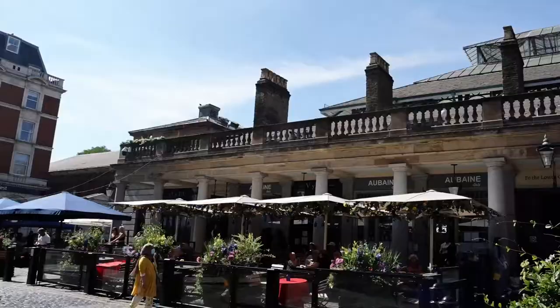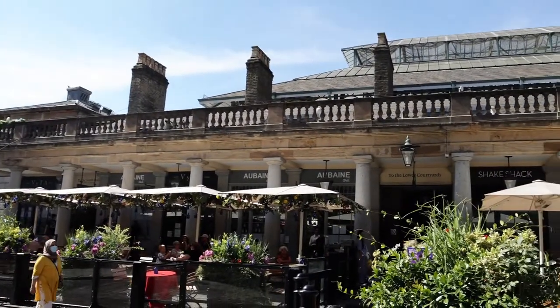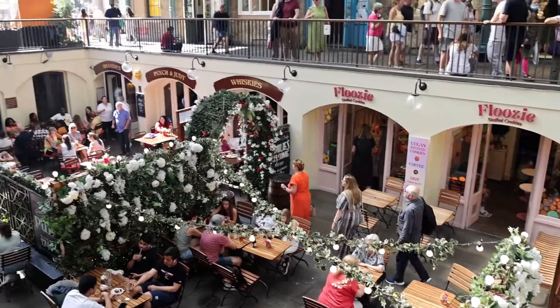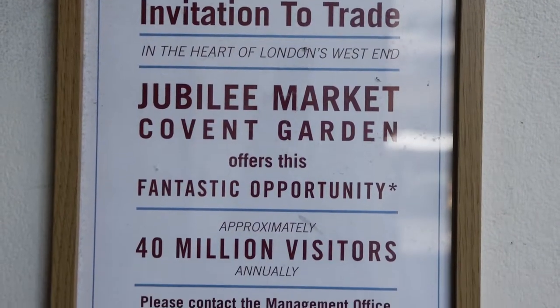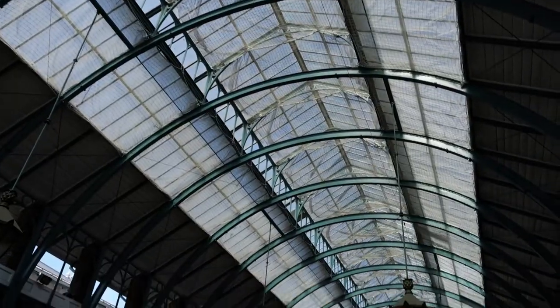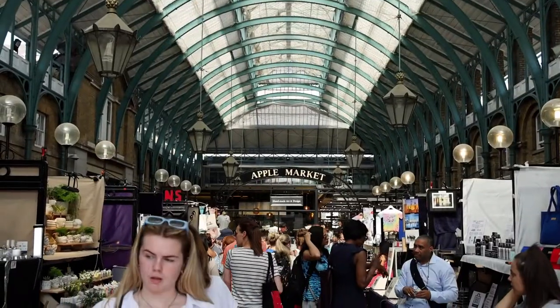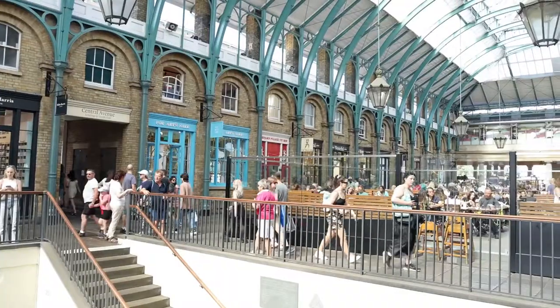We're leaving the Jubilee Market Hall and making our way to the Covent Garden Piazza. The Covent Garden area used to be a fruit and vegetable market, but now they've transformed it into an entire area filled with shops, pubs, markets — anything and everything you could want is in this area. At the market we just visited, they get over 40 million people visiting annually, which is insane. This part of Covent Garden is two covered halls — the South Hall and the North Hall — and both halls have an assortment of different restaurants and shops. It's really very pretty on the inside.